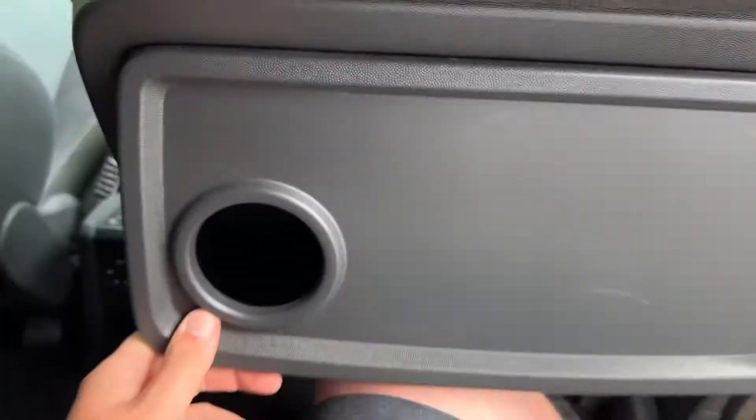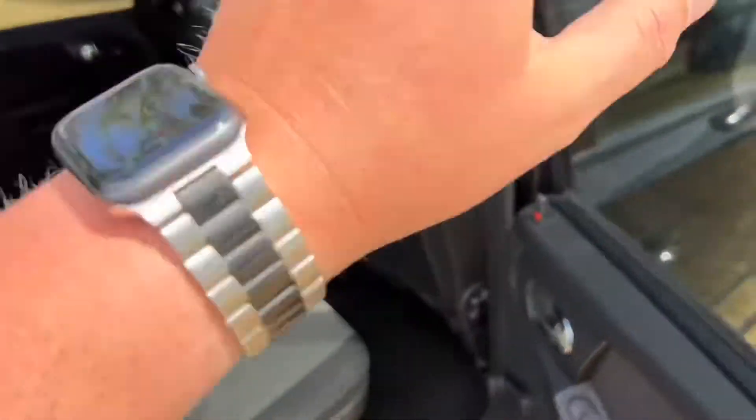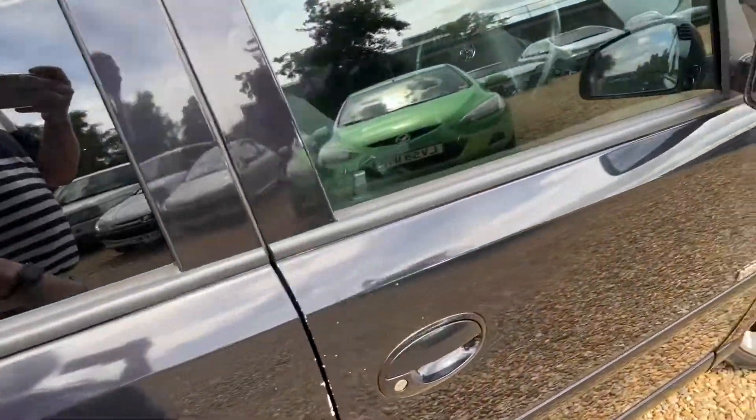Jumping in, it's actually quite a high seated position, so it helps kids from getting car sick because they're at a higher position.